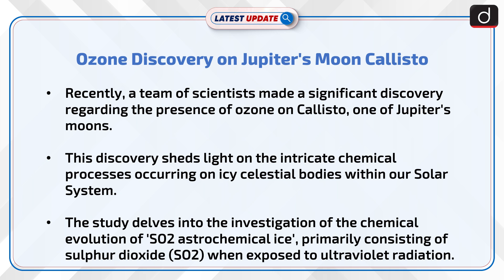This discovery sheds light on the intricate chemical processes occurring on icy celestial bodies within our solar system. The study delves into the investigation of the chemical evolution of SO2 astrochemical ice, primarily consisting of sulfur dioxide, when exposed to ultraviolet radiation.